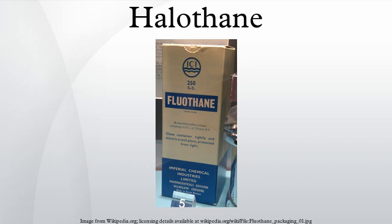Halothane was first synthesized by C.W. Suckling of Imperial Chemical Industries in 1951 and was first used clinically by M. Johnston in Manchester in 1956. It became popular as a non-flammable general anesthetic replacing other volatile anesthetics such as trichloroethylene, diethyl ether, and cyclopropane. In many parts of the world it has been largely replaced by newer agents since the 1980s, but is still widely used in developing countries and in veterinary surgery because of its lower cost. Halothane was given to many millions of adult and pediatric patients worldwide from its introduction in 1956 through the 1980s.